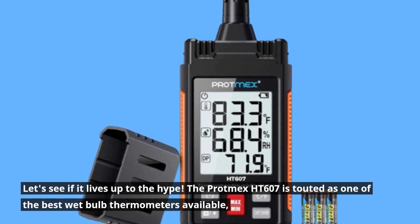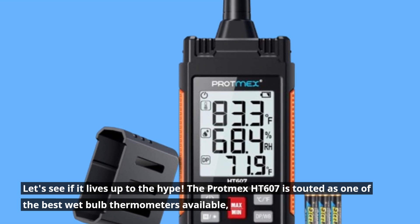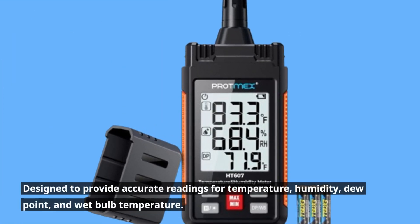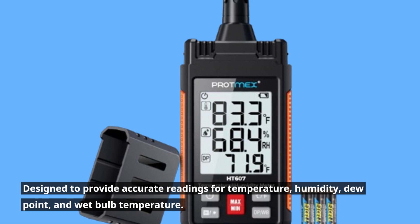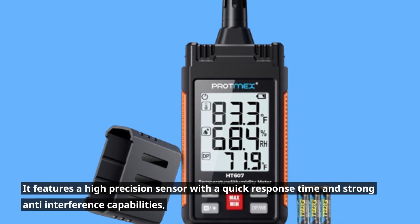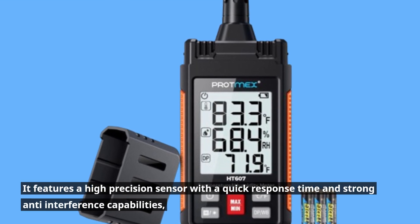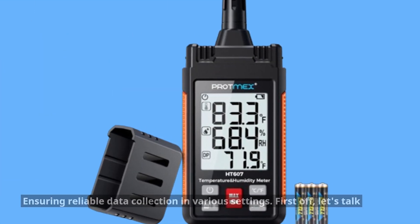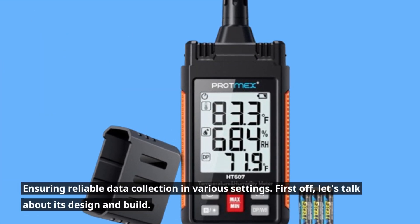The Protmax HT607 is touted as one of the best wet bulb thermometers available, designed to provide accurate readings for temperature, humidity, dew point, and wet bulb temperature. It features a high precision sensor with a quick response time and strong anti-interference capabilities, ensuring reliable data collection in various settings.